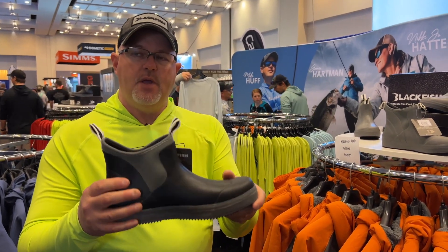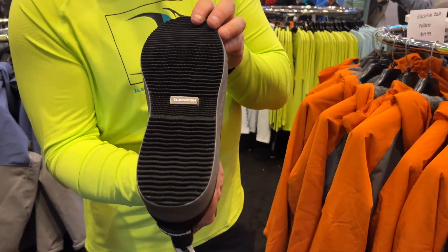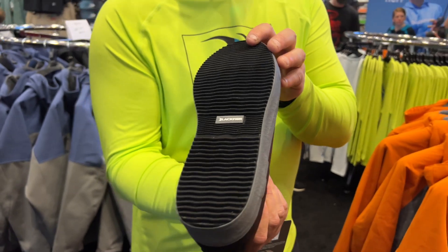But the other thing you're really going to love is that traction. Get a look at that traction on there — I'm telling you, you're not slipping, you're not sliding anywhere in these things.